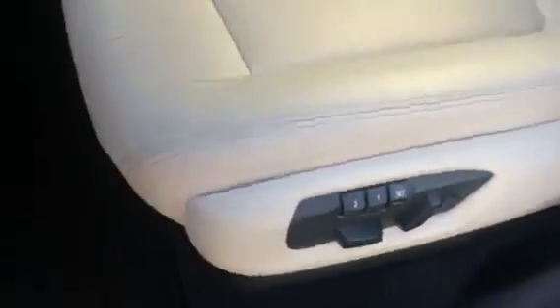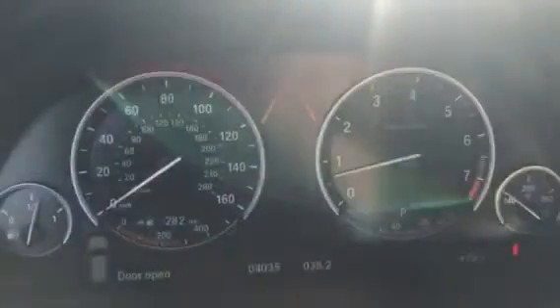Here are the power and memory seats, and here's the driver's seat. And here is the passenger seat. And here is the dashboard.